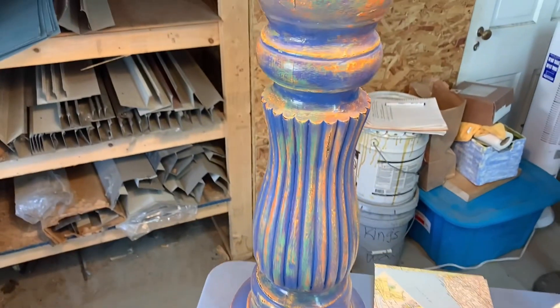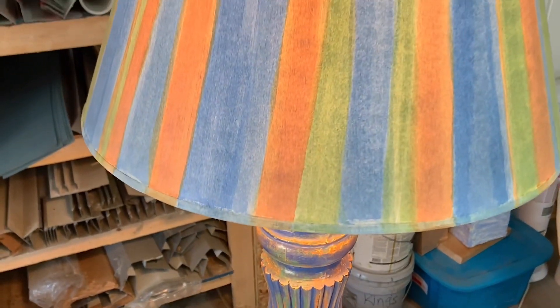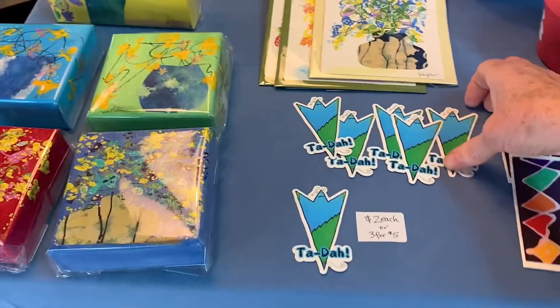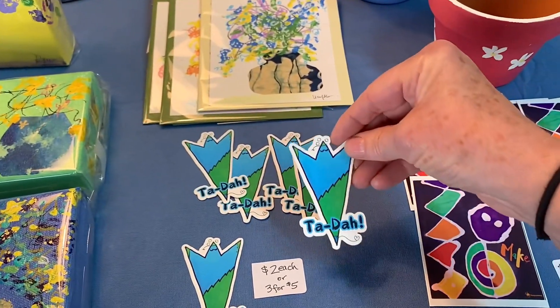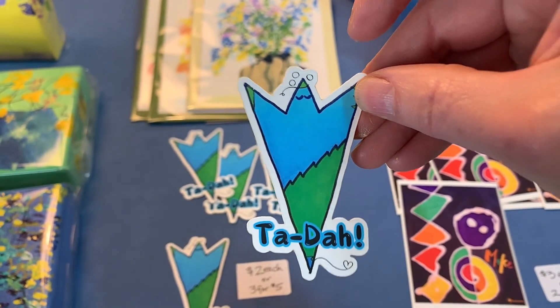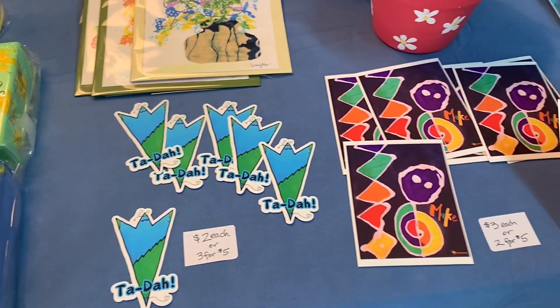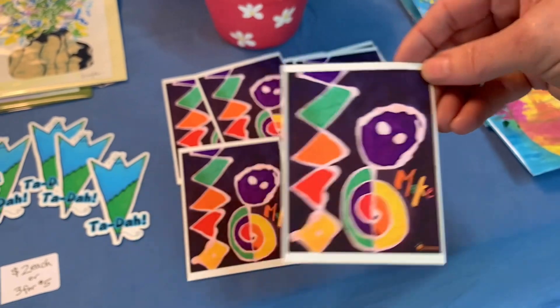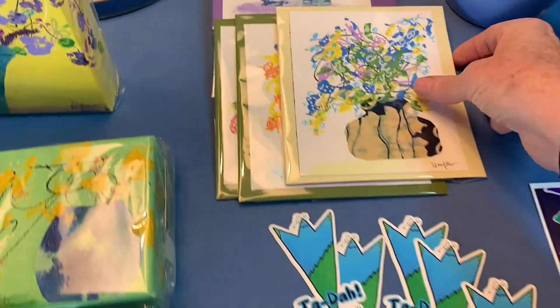This is a wooden lamp with a painted base and a painted lampshade. My new sticker collection has just come in. The Ta-Da sticker is $2 each or three for five, and the Make sticker is $3 each or two for five. The stickers are really fun — they just came in.